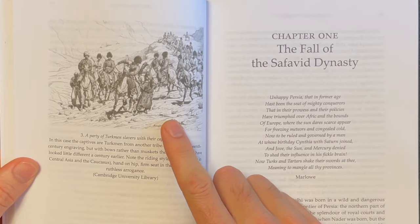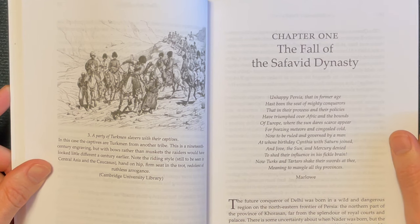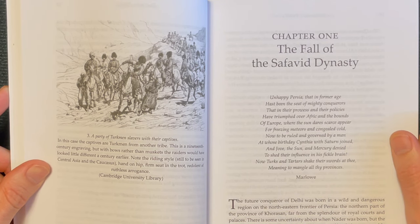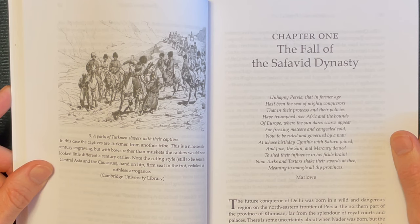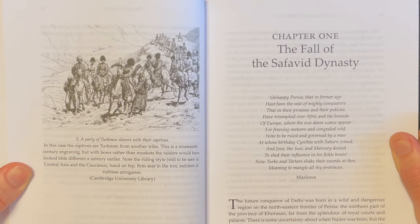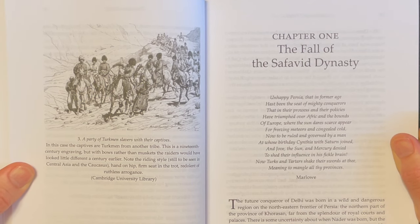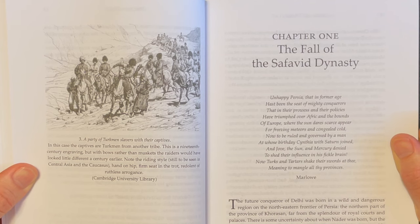We have this depiction of a party of Turkmen slavers with their captives — in this case, Turkmen from another tribe. It's a 19th-century engraving, but with bows rather than muskets the raiders would have looked little different a century earlier. Note the riding style still seen in Central Asia and the Caucasus: hand on hip, firm seat in the trot, redolent of ruthless arrogance.